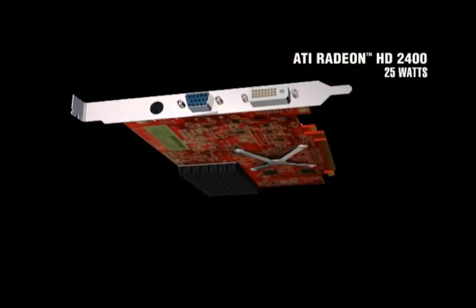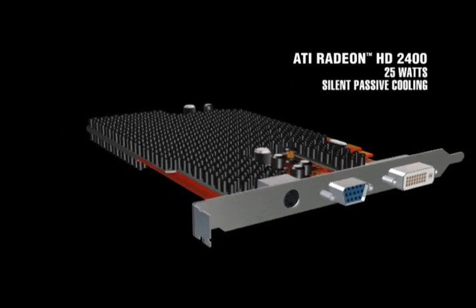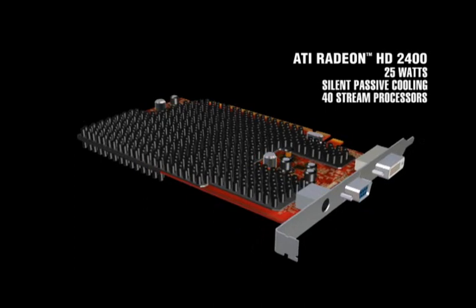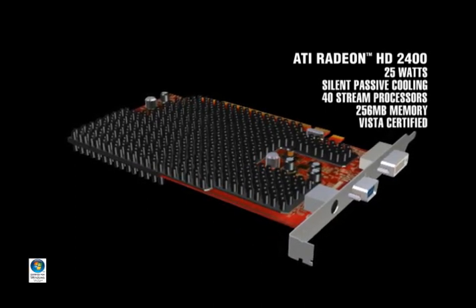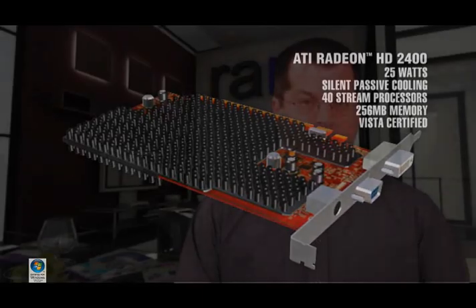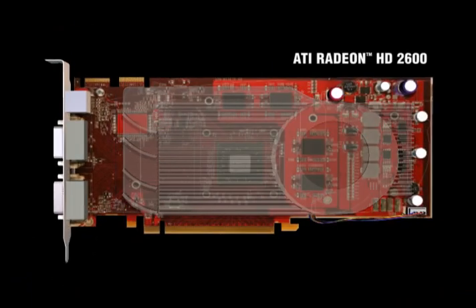Let's talk product groups within the HD2000 GPU lineup. The entry-level Radeon HD2400 consumes less than 25 watts of power and often features silent passive cooling. Even with 40 stream processors and up to 256 megabytes of GDDR3 memory, HD2400 cards require no auxiliary power. This is a great upgrade for users who want a lot more bang than integrated graphics without paying very many bucks.